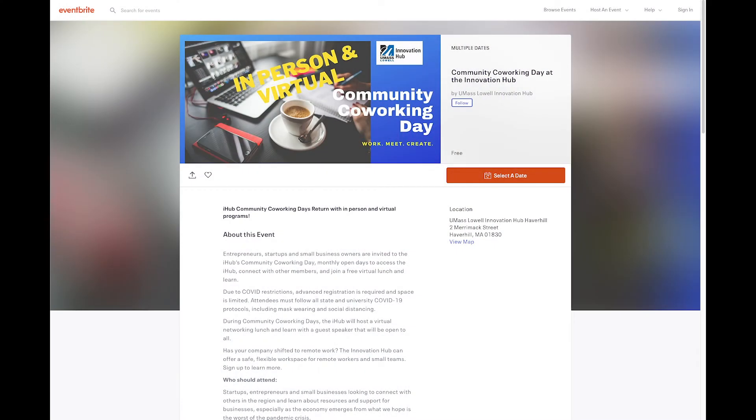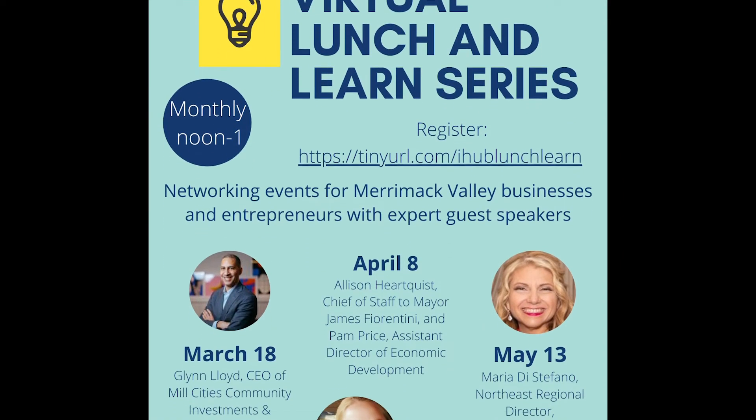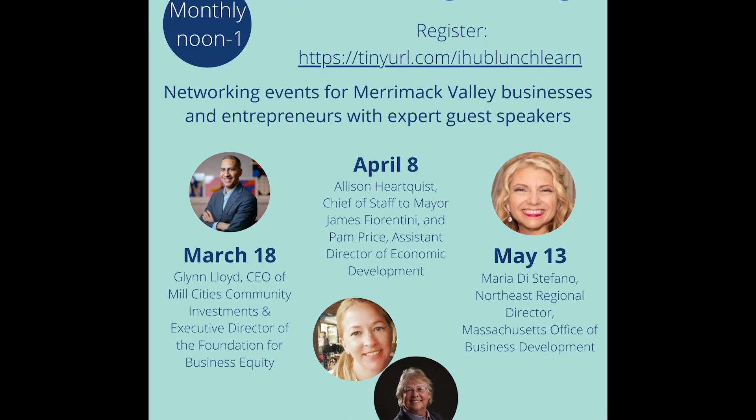Right now we're going to continue with our virtual programming. We are doing community co-working days again, which is when we open the iHub up for anybody to try us out for the day, allowing some in-person activities during that — obviously very limited and following all of our COVID guidelines. We're also going to have a virtual networking lunch each month starting this month in March. People have missed going to events and meeting people, so I do think there'll be some pent-up demand for coming back to a safe office space and collaborating with people in person again, and that's something we think we can help provide.